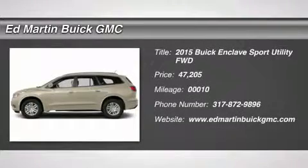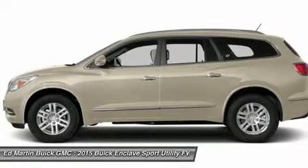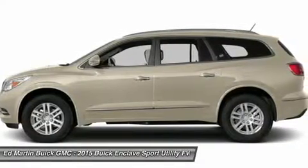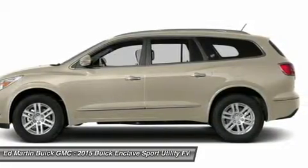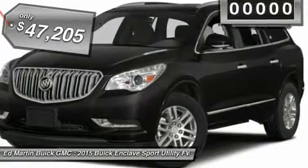The 2015 Enclave. The Enclave offers three rows of seats, standard, with seating for up to eight passengers. Not only is it roomy and stylish, but Buick really did its homework on this vehicle. They did not cut any corners and is priced below $50,000.